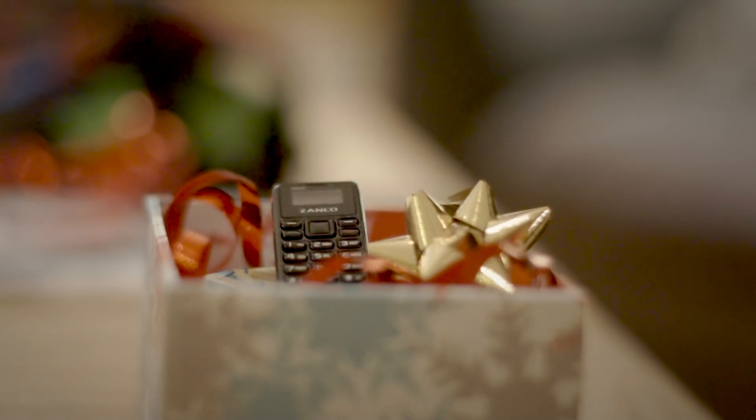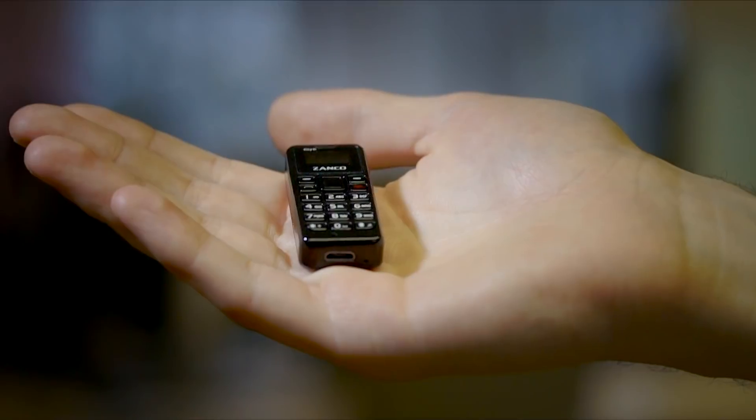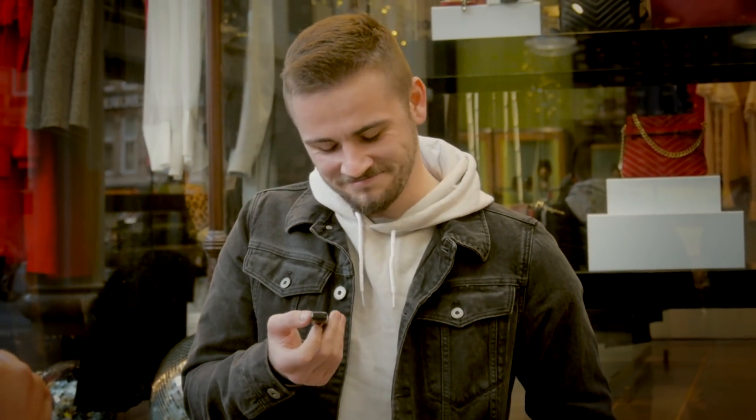It's the must-have novelty gift for any gadget lover. It's smaller than your thumb. It's lighter than a coin and it is ridiculously cute. The first time you see it, you can't believe it exists. Your second thought is, does it work?